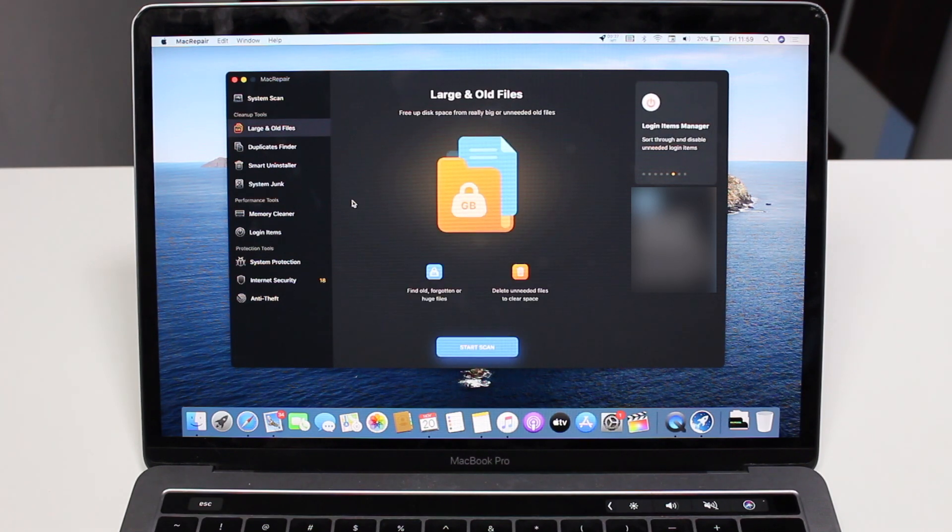First up we have Large and Old Items. Mac Repair will help us find old, forgotten, or large items and delete unneeded files to clear space. This is so common — we often download movies or documents, sometimes huge files, use them once or not at all, and forget about them. But they're there taking up a ton of storage. Mac Repair will automatically find those files and show them to you so you can easily delete them, without manually going folder by folder.